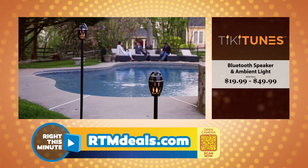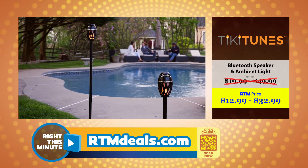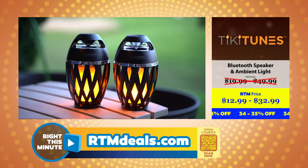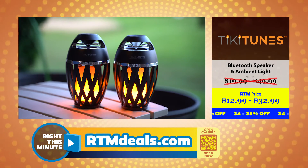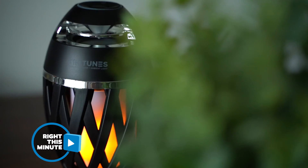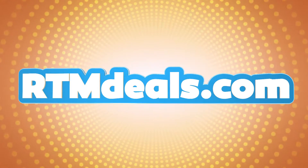How much does this cost? Tiki Tunes retails for $19.99 to $49.99, but the RTM Deals price is just $12.99 to $32.99 — that's 34 to 35% off. Want one! You can find these products and more at rtmdeals.com right now.